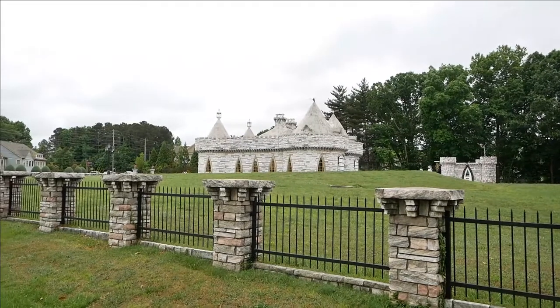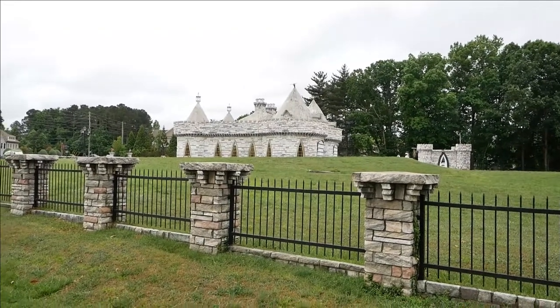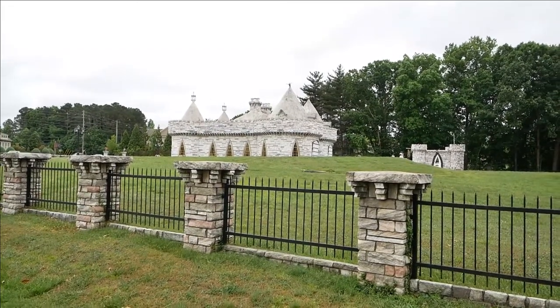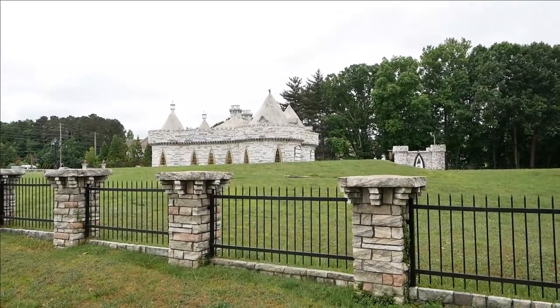And here's the castle. Now we're right off the highway and it's pretty loud, so I'm going to tell you a little bit about the history before I walk up to the front. This castle was built by Rudy McLaughlin in the 1950s. He had promised his princess, Ruth, a castle and that's what he gave her.